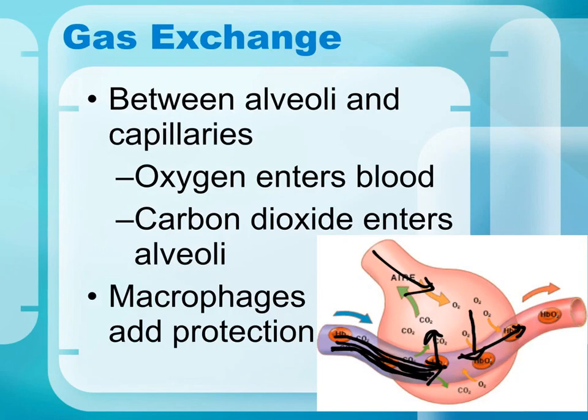Because the respiratory system is an open system in contact with the outside environment, macrophages — large white blood cells — are present to help protect against foreign microorganisms that can cause infection.